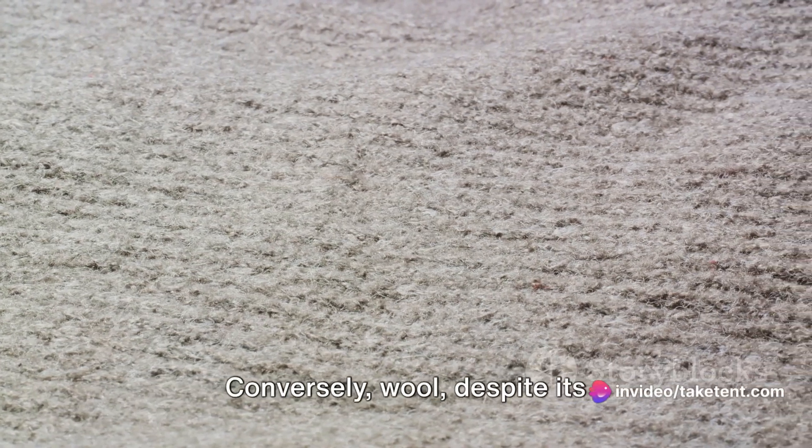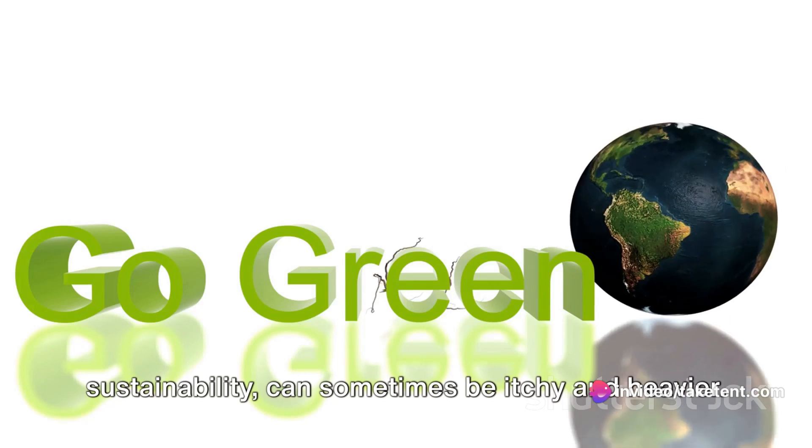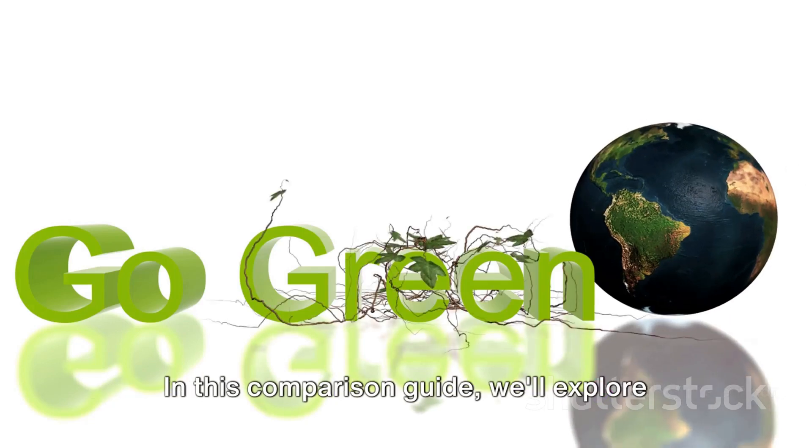For instance, while fleece tends to be less expensive, it may not be as sustainable as wool. Conversely, wool, despite its sustainability, can sometimes be itchy and heavier. In this comparison guide, we'll explore the pros, cons, and costs of both fleece and wool, helping you make an informed decision.